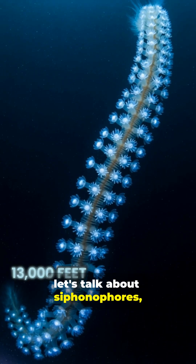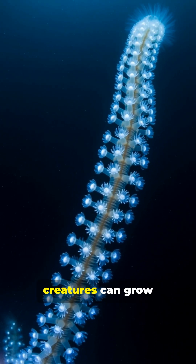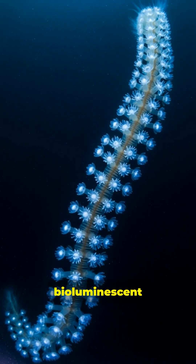Now let's talk about siphonophores, found as deep as 13,000 feet. These chain-like creatures can grow up to 130 feet long and light up like bioluminescent holiday lights.